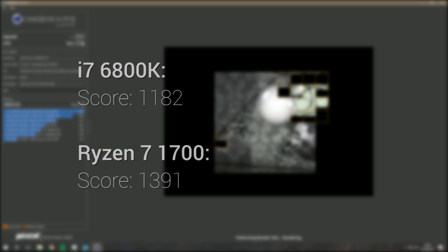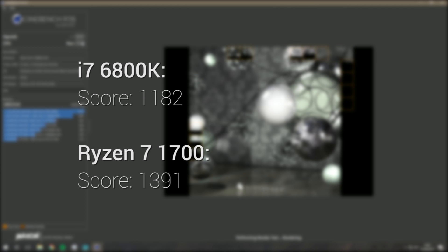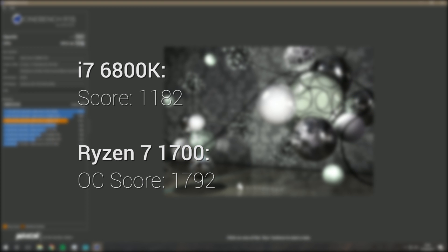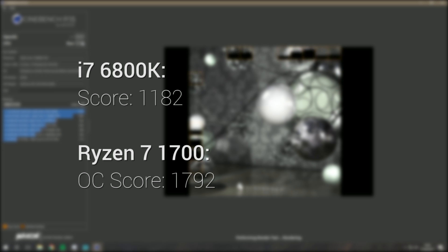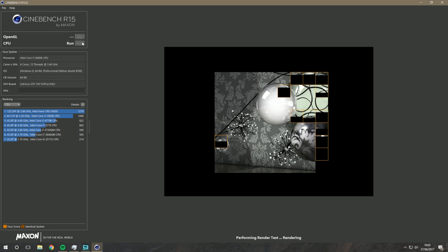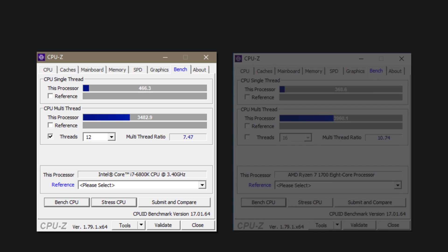Moving on to benchmarks that better simulate professional applications — first up is Cinebench. At stock speeds, the Ryzen 7 pulls out a lead at 1,391 points compared to Intel's 1,182. When you overclock the Ryzen chip to 3.9GHz, it achieves a tremendous 1,792 points. That's a 30% clock speed improvement over 3GHz, and 1,792 is a 29% increase over the stock Ryzen score of 1,391 — near-perfect scaling that I'm really excited to explore.